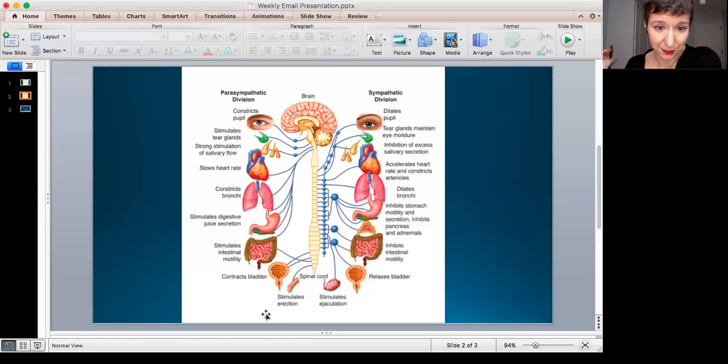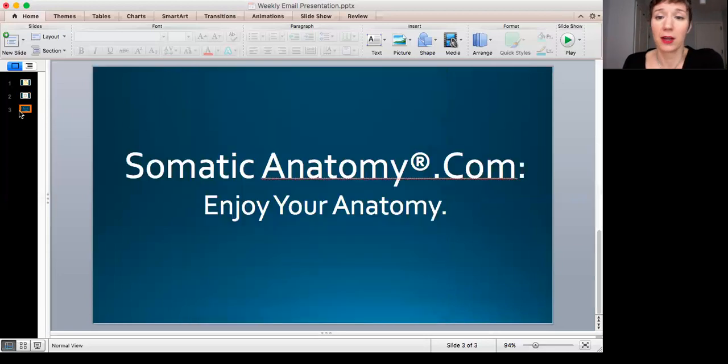So that's the parasympathetic and sympathetic divisions — here's what they do, here's how they work. I hope you enjoyed this. It was a lot longer than usual, but the nervous system is really helpful to understand when thinking about working with the body and the mind, because the nervous system is basically your connection between the body and the mind — or the neuroendocrine system, if you want to get picky. Enjoy your anatomy, and I'll see you next week.